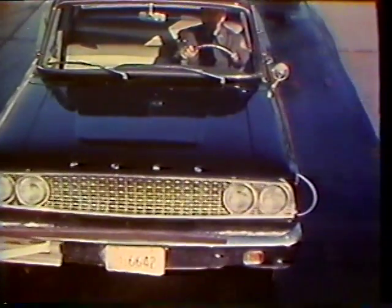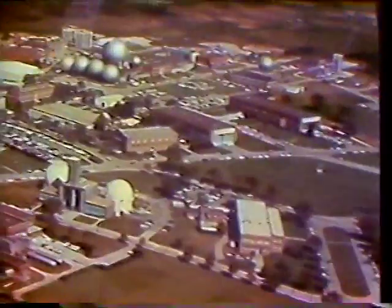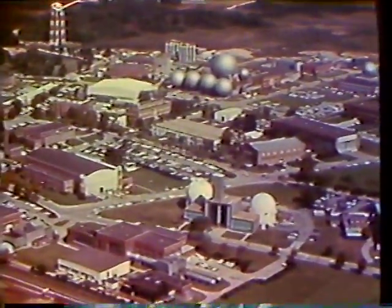But of all these factors, you are the most important — only you can recognize the danger signals and only you can do something about them. Modern research by industry and government has given us many insights into tire behavior. At the NASA Langley Research Center in Hampton, Virginia, studies have been made during the last several years on the behavior of aircraft tires when landing and taking off from water-covered runways.